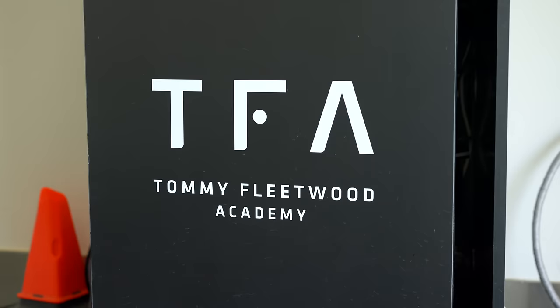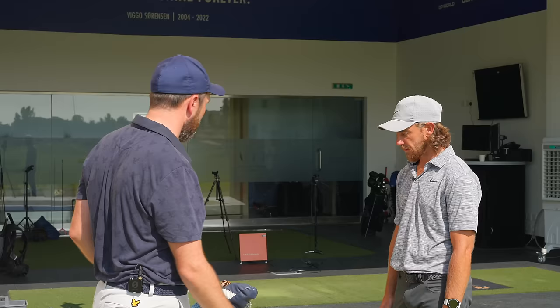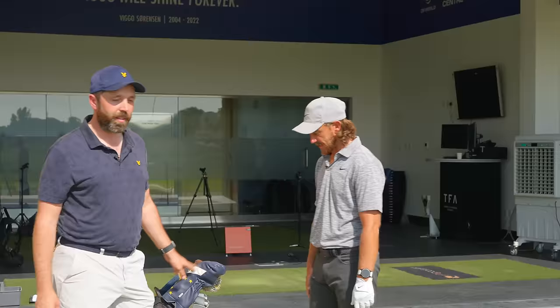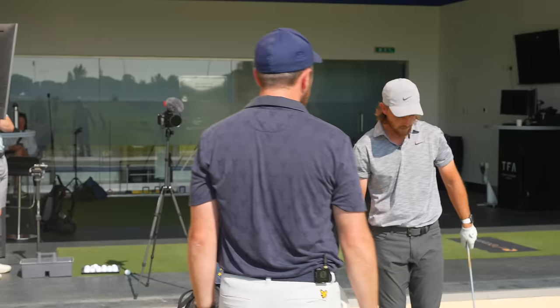Tommy is happy to start wherever, and they agree to begin with wedges and build up from there — noting there's a brand new driver in the bag that hasn't been released yet. Tommy reveals he has two MG4 60-degree wedges in the bag.